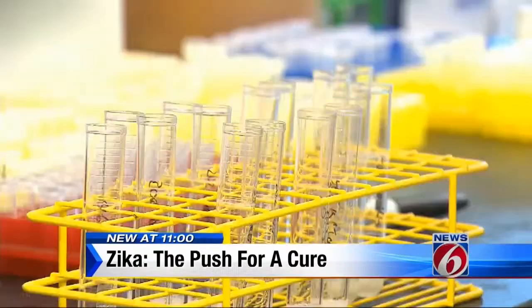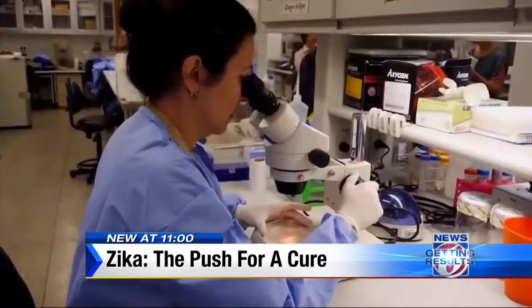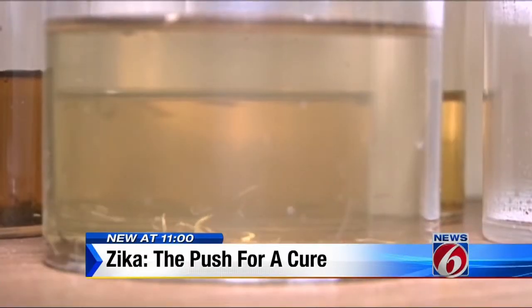The team of Zika specialists includes immunologists, medicinal chemists, and neuroscientists. They have several possible solutions they're working on. The first one: to develop vaccine alternatives if other current efforts fail.